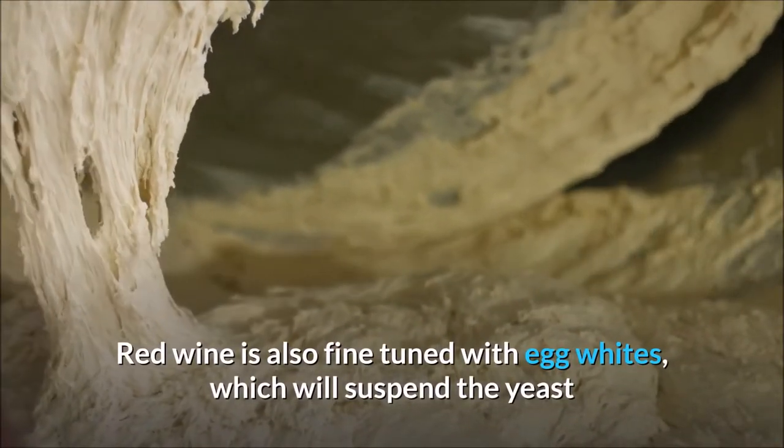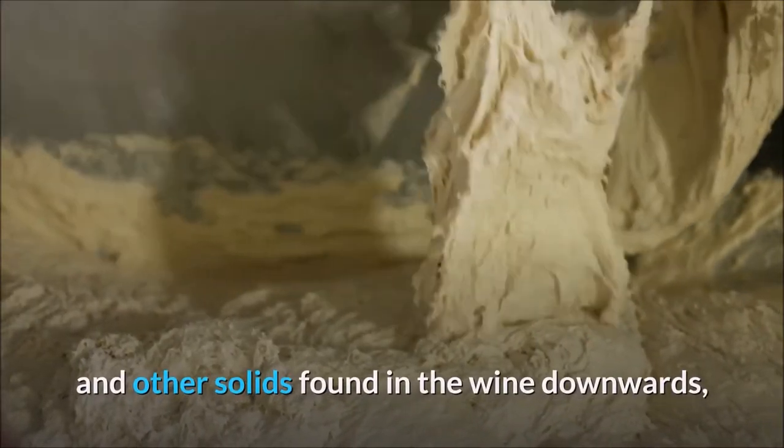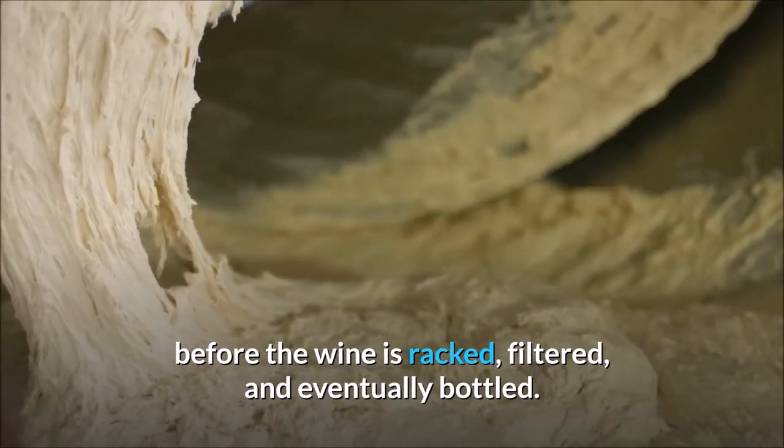Red wine is also fine-tuned with egg whites, which will suspend the yeast and other solids found in the wine downwards, before the wine is racked, filtered, and eventually bottled.